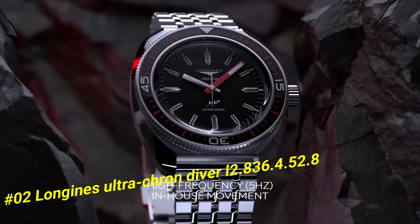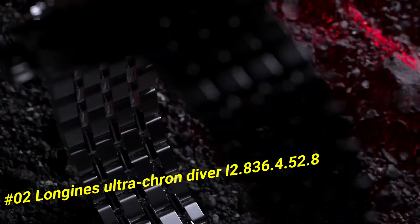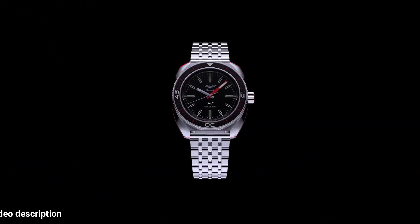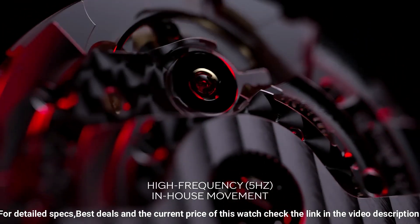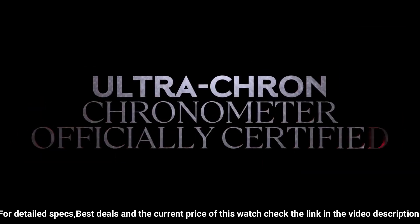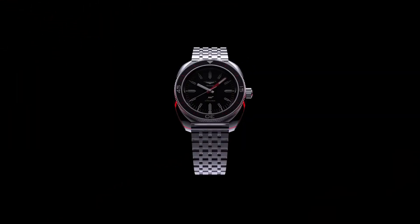Number 2: Longines Ultrachron Diver, reference L2.836.4.52.8. Current price in US dollars is $3,650. Diameter: 43 millimeters. Thickness: 13.6 millimeters. Case material: stainless steel. Dial: black with grained finish. Indexes applied at 3, 6, 9, and 12 o'clock. Lume: yes, C3 Super-LumiNova. Water resistance: 300 meters. Strap: 7-link bracelet in stainless steel with double safety folding clasp and push-piece opening mechanism, plus black and red NATO-style strap made of recycled material, and brown leather strap with stainless steel buckle. Lug width: 22 millimeters.